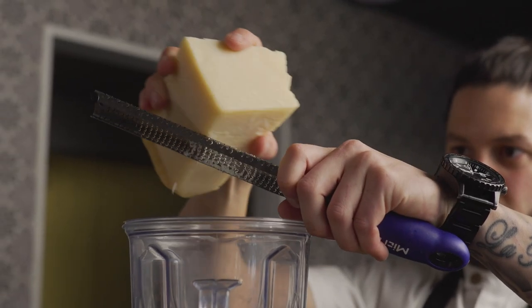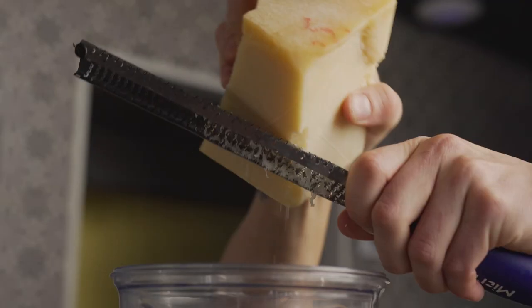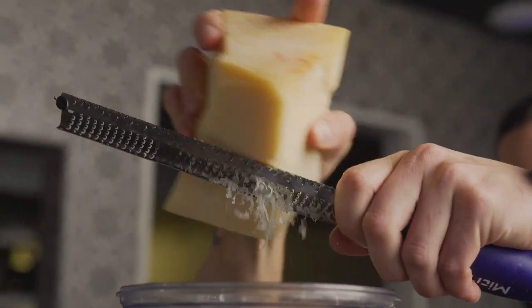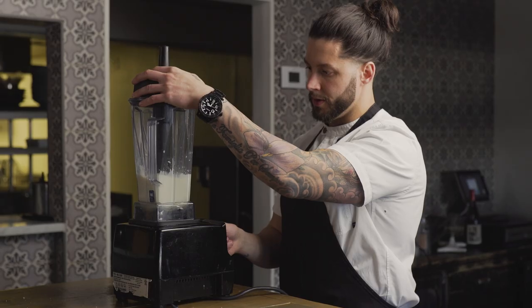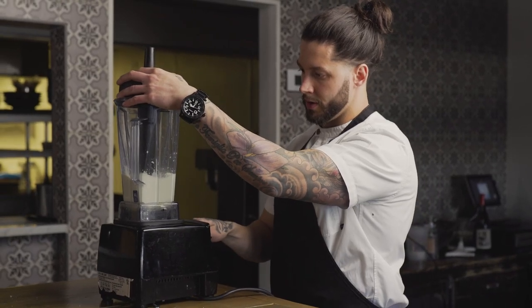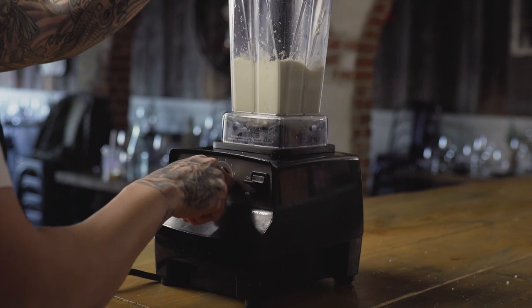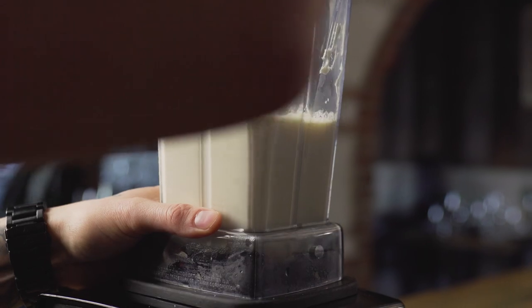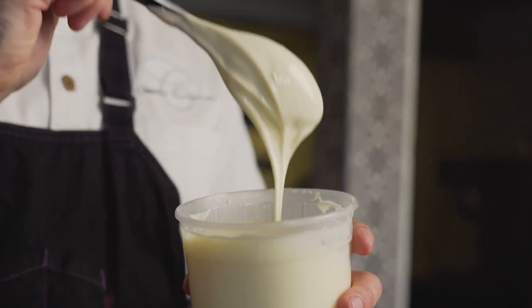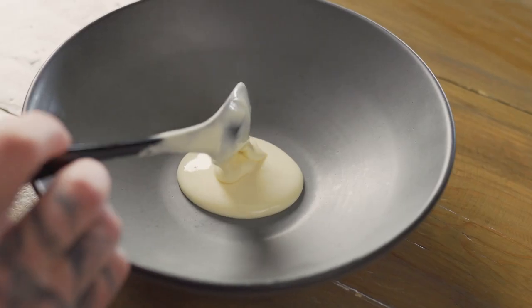The next bite I'm naming Grana Padano Crema, but it really is a chicory ensalada where we basically take the Grana Padano and turn it into a very velvety crema. We're taking heavy cream, reducing it, adding a little bit of creme fraiche, some fresh sea salt, and then just emulsifying the Grana Padano into that. It gets to be a nice velvety smooth consistency.